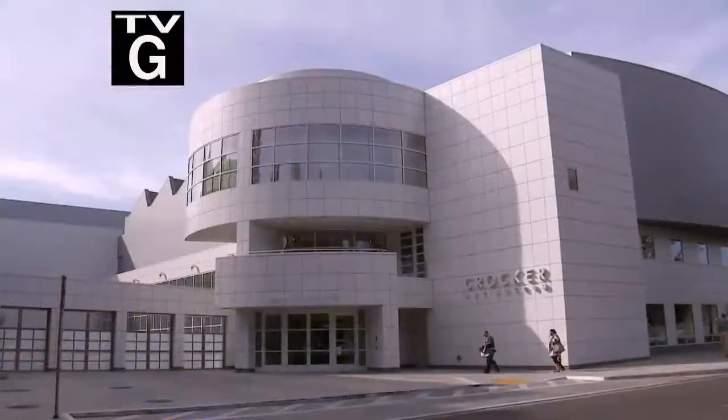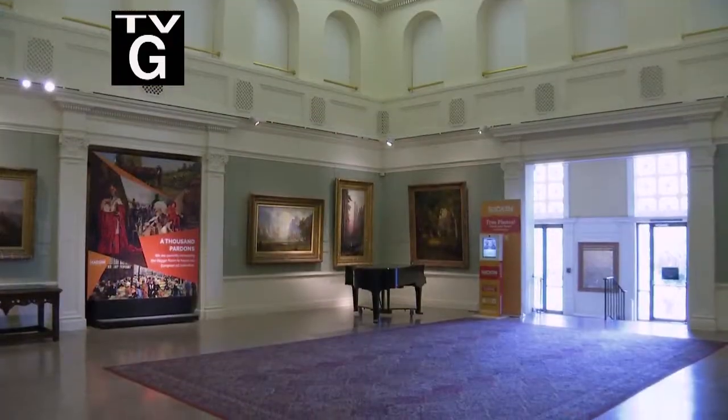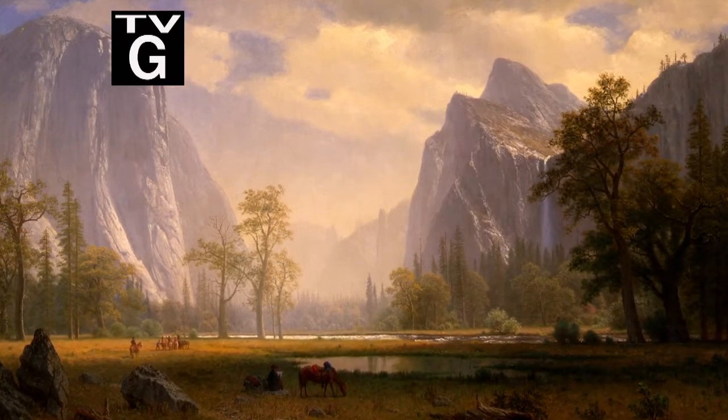Coming up on Rob on the Road: Marvelous Museums. We'll explore Stockton's Hagen Museum with its world-class collection of California art and history.